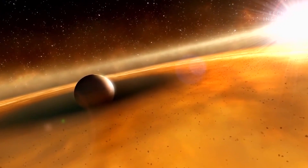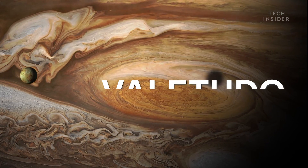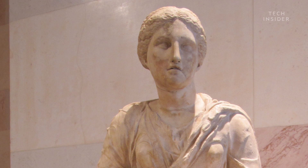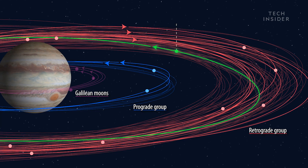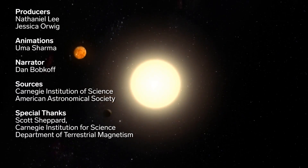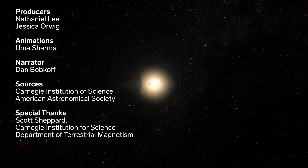Now all that's left is to name the new moons. Shepard and his team already proposed a name for the rebel moon: Valetudo, after the great-granddaughter of the Roman god Jupiter, also known as the goddess of health and hygiene. For the other 11 moons, Shepard said they might let the public help out. So what would you name these new moons? Tell us in the comments — who knows, maybe it'll go down in the history books.